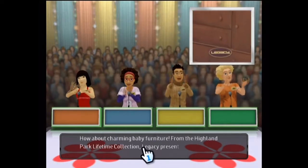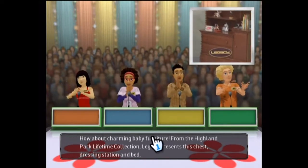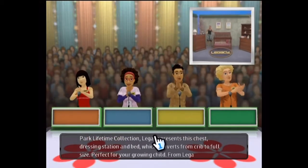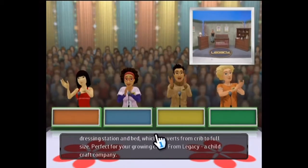From their Highland Park Lifetime Collection, Legacy presents this chest dressing station and bed, which converts from a crib to a full-size bed — perfect for your growing child. From Legacy, a Child Craft Company.